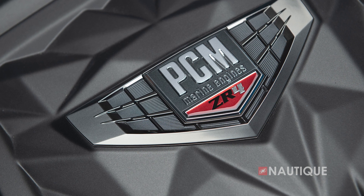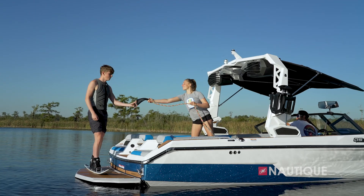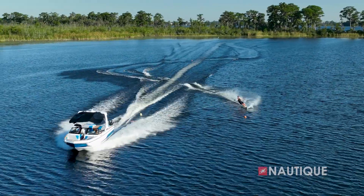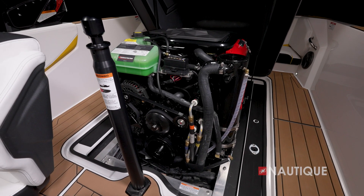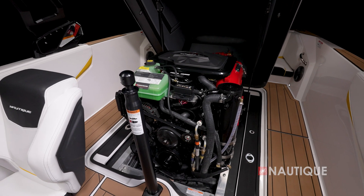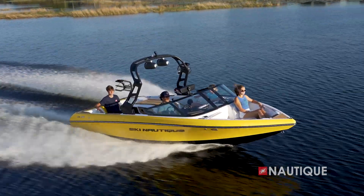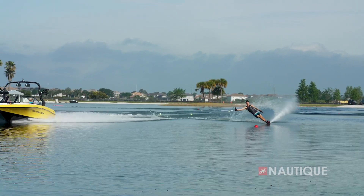Let's dive into the PCM engines available in our Nautique models. First, the PCM ZR4 is a proven engine with over a decade of outstanding performance, reliability, and durability. This is a 6.0 liter naturally aspirated engine that also boasts 100% fresh water cooling. The ZR4 delivers 400 horsepower and 400 foot pounds of torque.